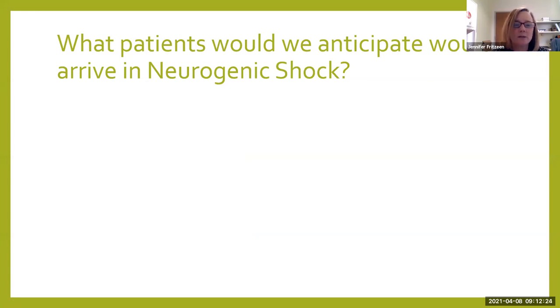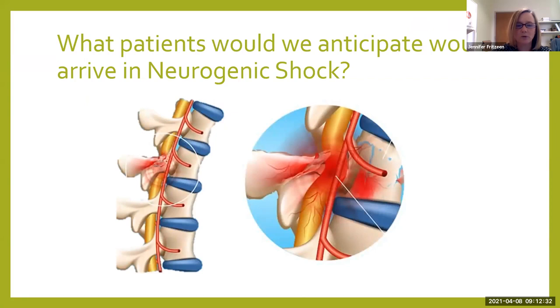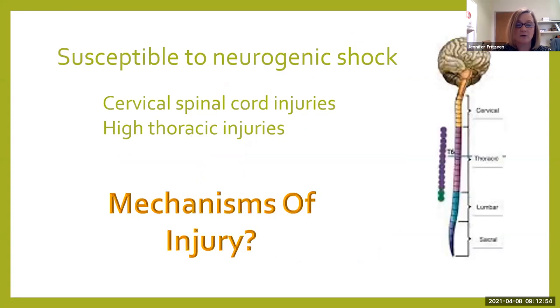What patients do we anticipate are going to arrive in neurogenic shock? It comes down to one type of injury — our kids with spinal cord injuries, whether it is a partial transection, full transection, or even compression of the spinal cord. These are the kids that present in neurogenic shock. Specifically, if they have a high spinal cord injury — meaning it's above T5 or T6 — that's when we're going to see this. T6 is about middle back, and anything above that we consider high thoracic injury.